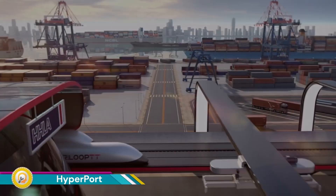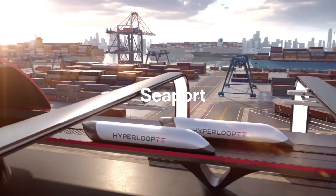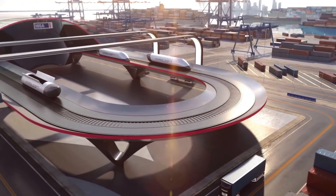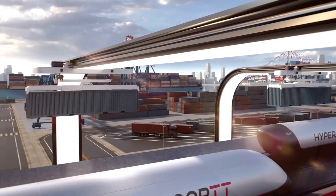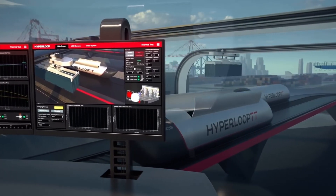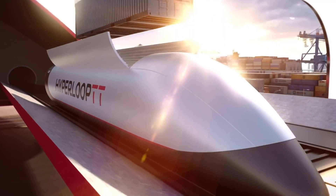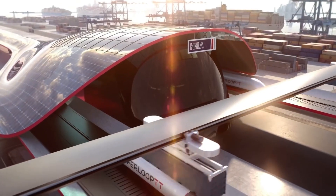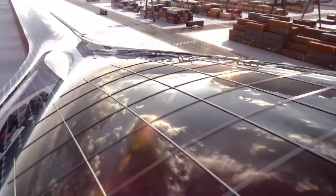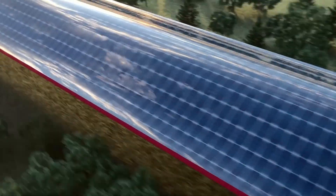Hyperport by Hyperloop is a high-speed cargo solution designed to efficiently transport shipping containers from ports to major inland shipping destinations. It aims to improve logistics efficiency and reduce congestion at ports. Hyperport utilizes Hyperloop technology to move cargo at significantly higher speeds than traditional transportation methods.